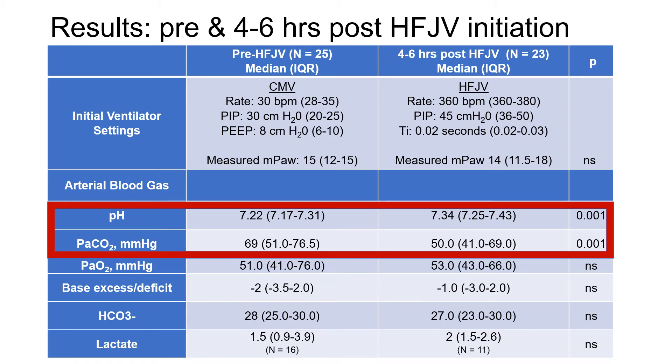Compared to conventional mechanical ventilation, at 4 to 6 hours post-high-frequency jet ventilation, there were significant differences in median pH and PaCO2, but no differences in PaO2, base deficit, bicarbonate, or lactate.